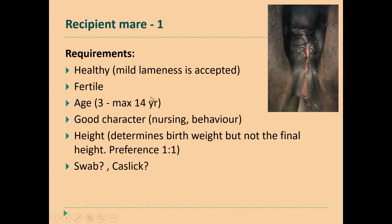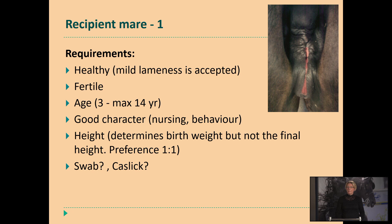Mostly we will transfer the embryo within the same day when we have collected it. For the recipient mares — which requirements do we need? It's really important that she is healthy, but we have a lot of recipient mares that are just not good enough for sports. They have a mild lameness or back problems, but they can just be walking around in the field and you don't see that they have stress from this mild lameness. So then they can be used as recipient mares. They should be very fertile — that's really important. And as you see here on the right side, you see a very poor vulva conformation — this type of recipient mare I don't want to use, or I have to Caslick her after the heat procedure or after the embryo transfer.